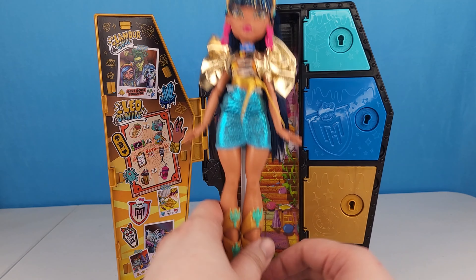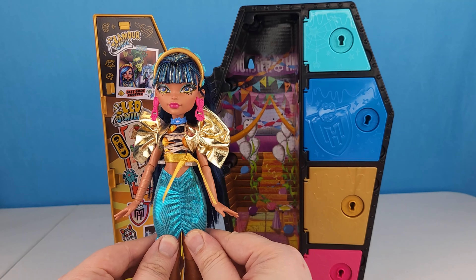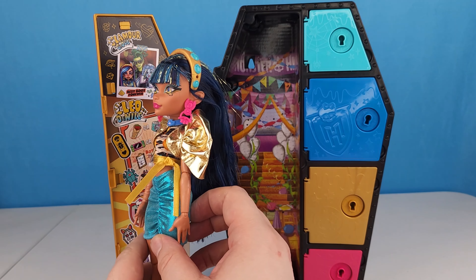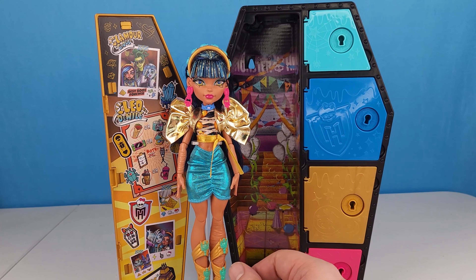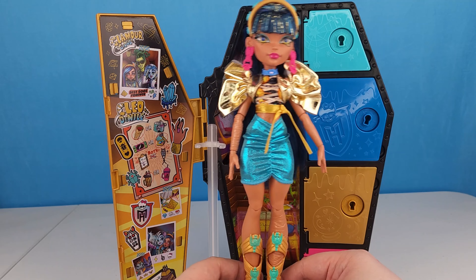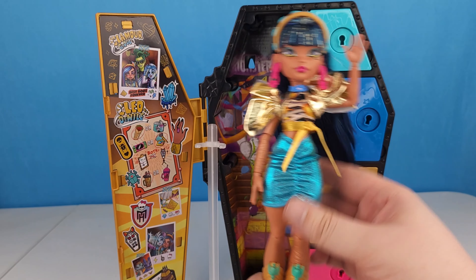We've got Cleo in the outfit from the box with her fancy boots, her little skirt — this likes to ride up a little bit — and then her fancy jacket. I love this type of sleeve, she looks like a little bow, and her headband — so cute. I really like her, she looks great. Thanks for watching! If you enjoyed hanging out today checking out Cleo Denial's Sculptimate Secrets, give this video a thumbs up, share it with your friends, click the notification bell so you never miss a Monster High video, and if we aren't friends yet, hit that subscribe button and stick around until next time, bye!